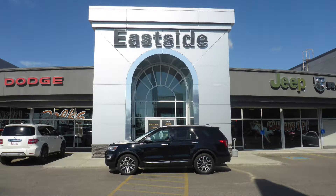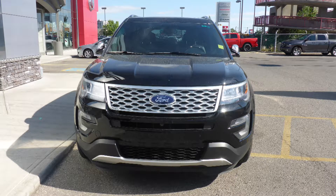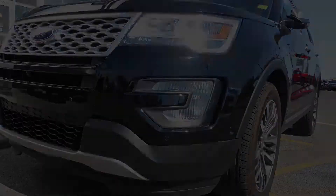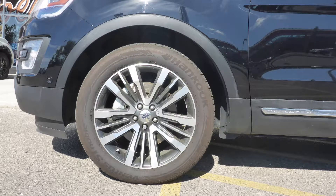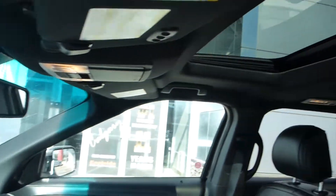Hi Glenn. This 2016 Ford Explorer Platinum comes equipped with a 3.5L engine and automatic transmission, power-heated folding side mirrors, halogen headlamps, fog lamps, 20-inch aluminum wheels, and a black exterior.